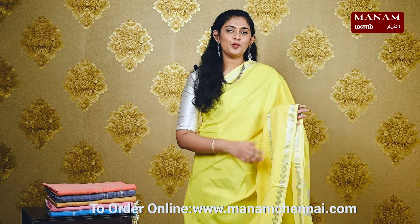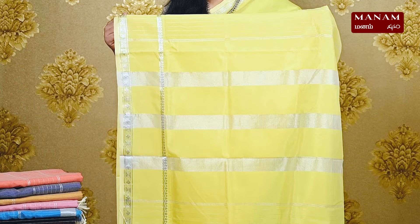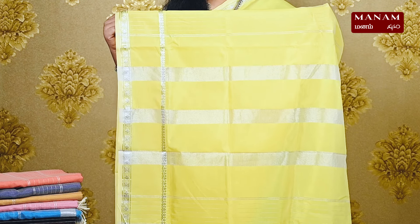Moving on to the next shade, we have this bright yellow color saree. It has a plain body, just like the other sarees, and this is a Manglagiri Silk Saree with contrasting broad and narrow borders with silver zari. The pallu has silver zari stripes on it with tassels at the bottom. And this saree also comes with a running blouse and it is priced at Rs. 1395.